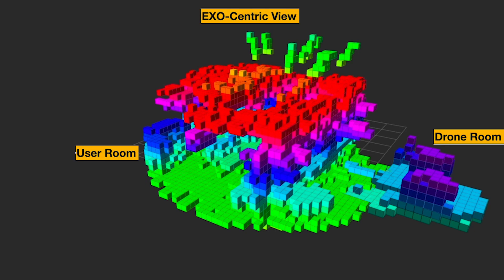In a voxel representation, the environment perceived by the drone and the user can be merged together. With the mesh representation of the user perceived environment, more details can be highlighted, such as other humans.